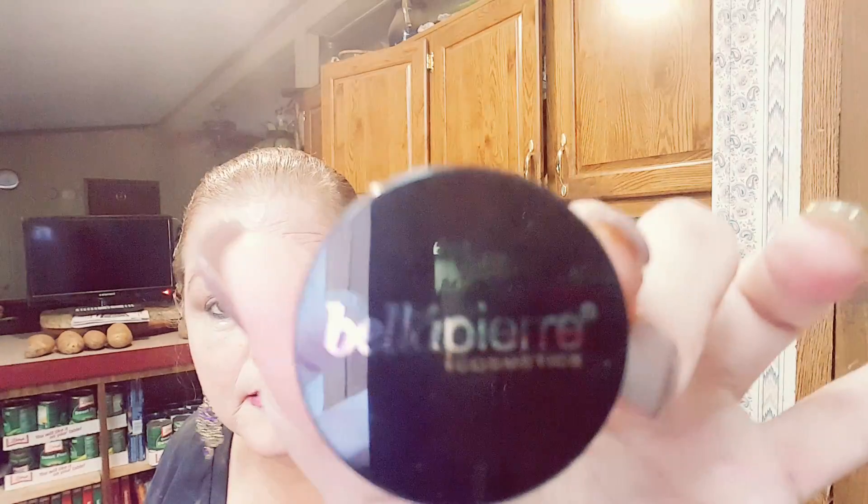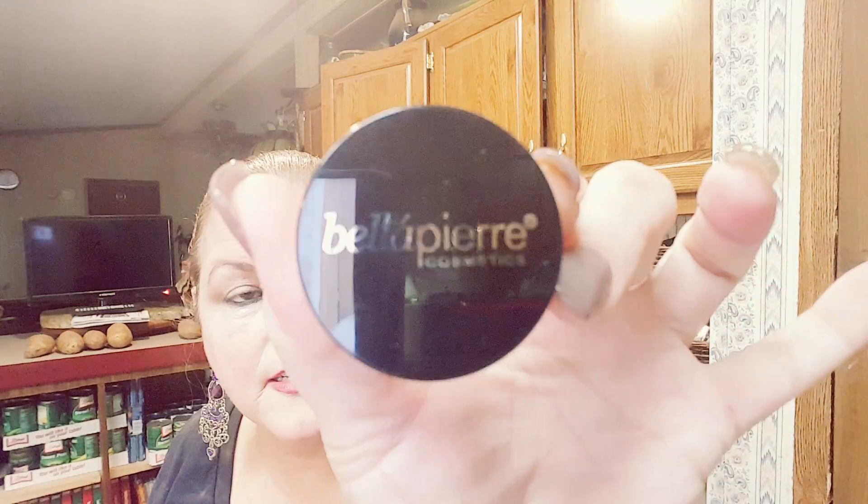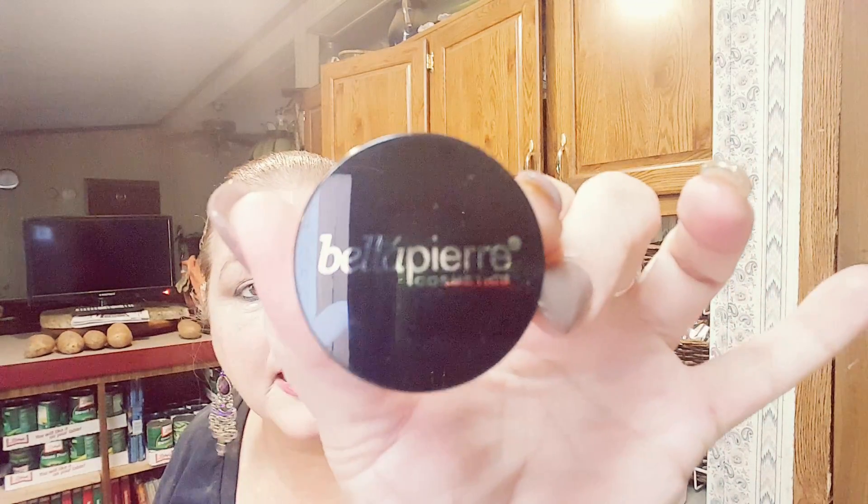This is called Bella Pierre Cosmetics — a pink cheek and lip stain. Quite frankly, it's way too light for me, but it's going to be perfect for my granddaughter, so I'm going to pass that along to her.